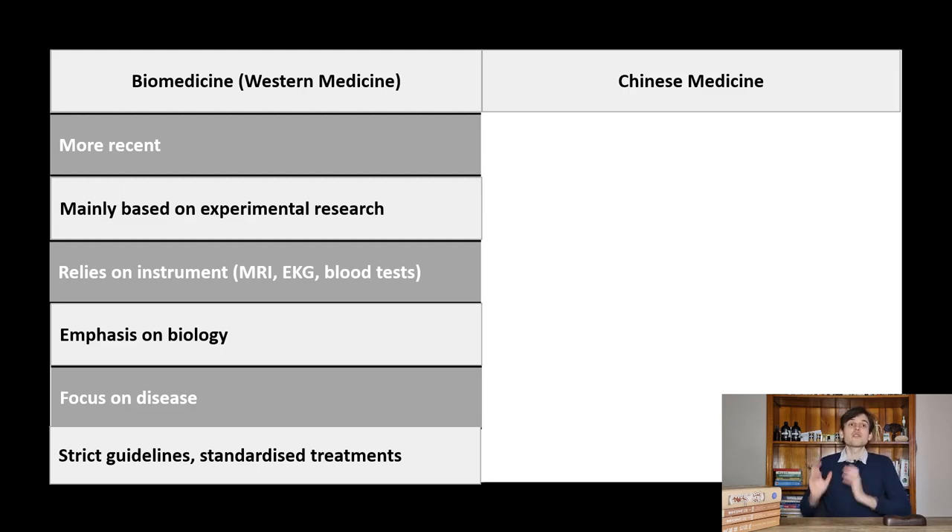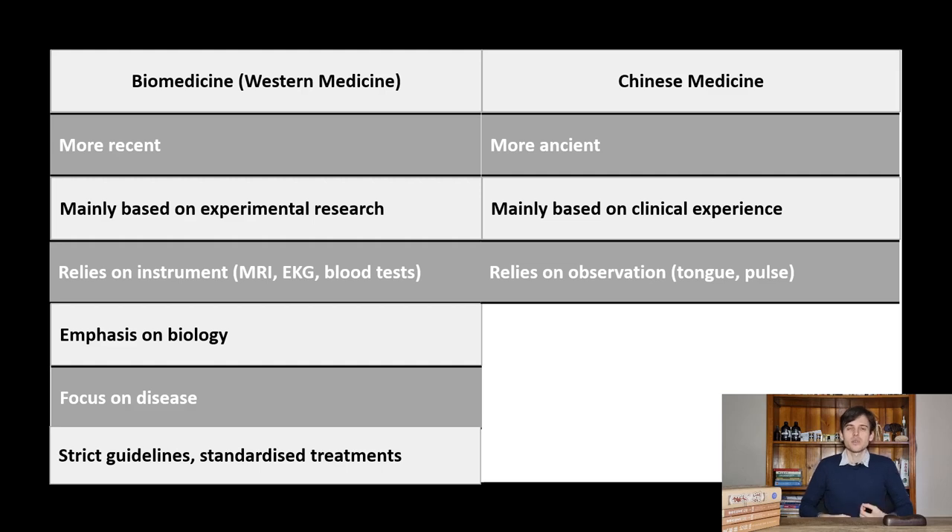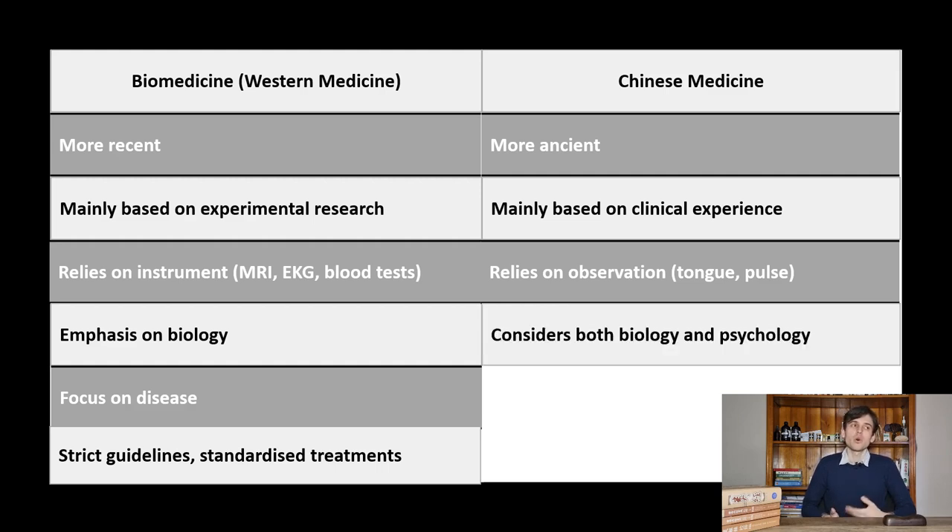On the other side, Chinese medicine is a more ancient and traditional medicine that relies more on the clinical experience of generations of practitioners. It relies more on observation such as observing the tongue and the pulse, which are more subjective in nature. There is also more emphasis on the link between biology and psychology, and between the person and their environment — both nature and social environment.